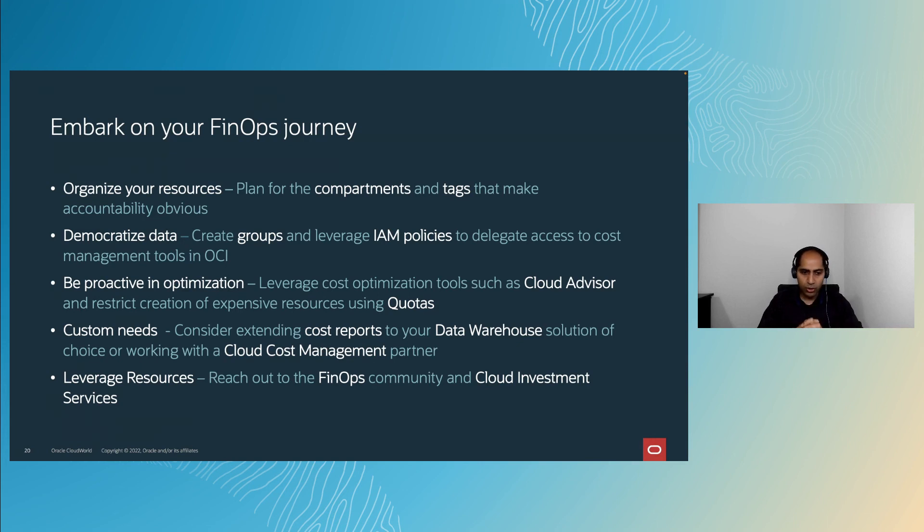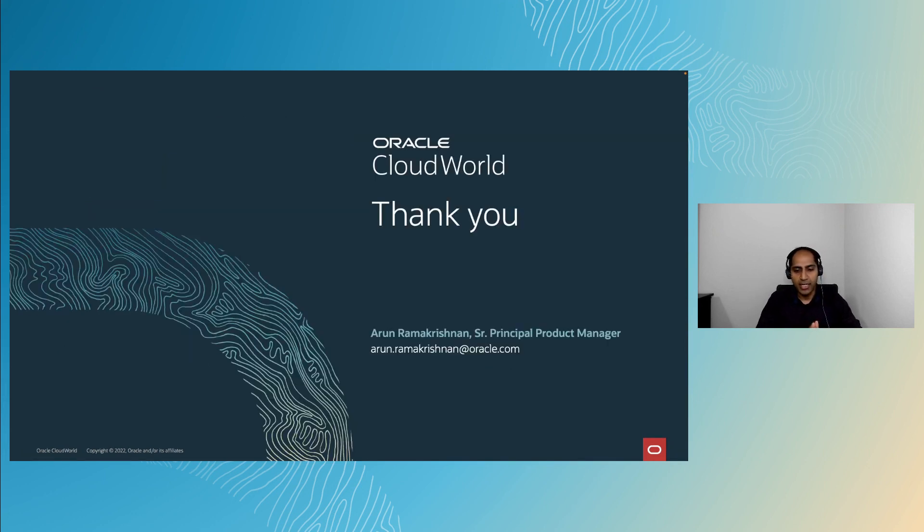There are many resources to help you on your FinOps journey — including the FinOps Foundation, which you can join or participate in through their events. From an OCI perspective, we offer Cloud Investment Services as a complementary service to enable your FinOps journey. Thank you for your time, and I wish you all the very best on your FinOps journey with OCI.